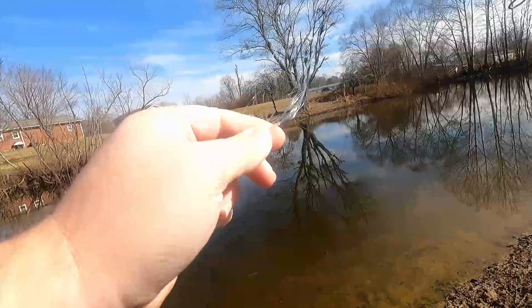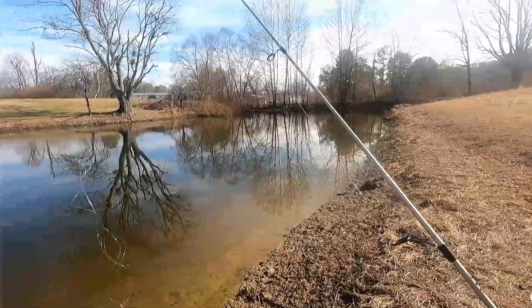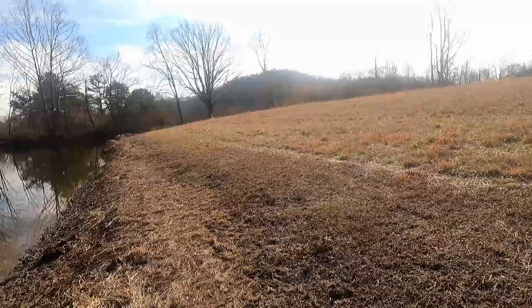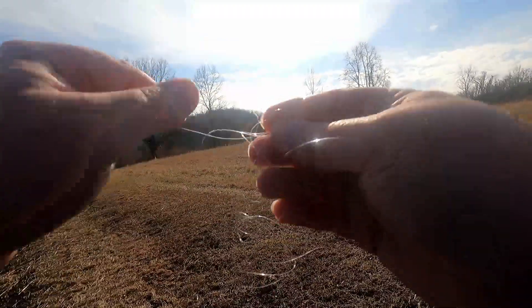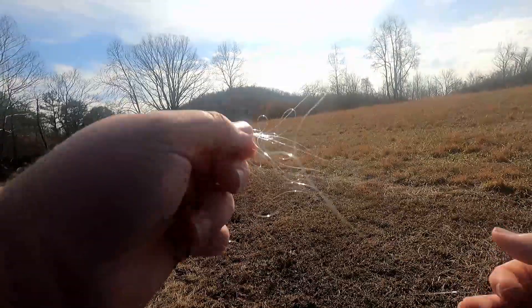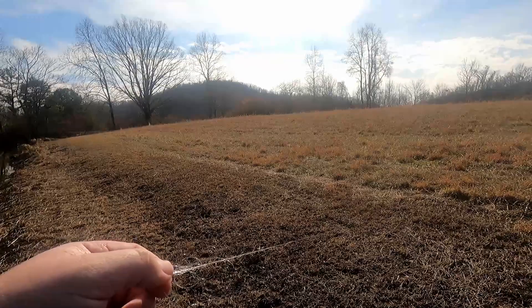How does this happen to me? If you can answer that question I sure would appreciate it, because this is fresh line. I haven't ever had as much trouble as I have in the last two months with these wind knots. That looks like it may be impossible to get out. I may have to quit fishing with this rod. I'm going to fiddle with this for a while and get back with you if I ever get it out.